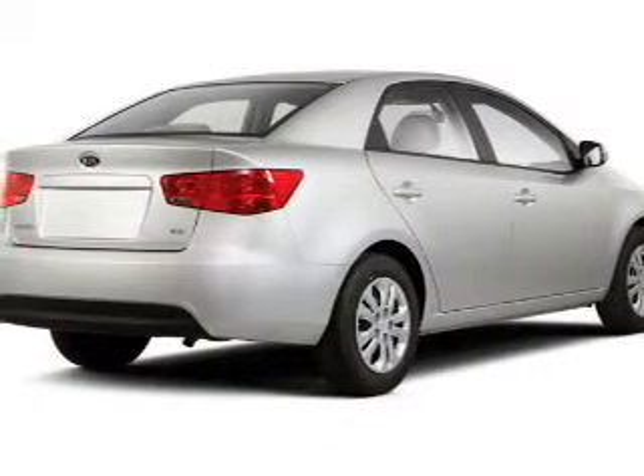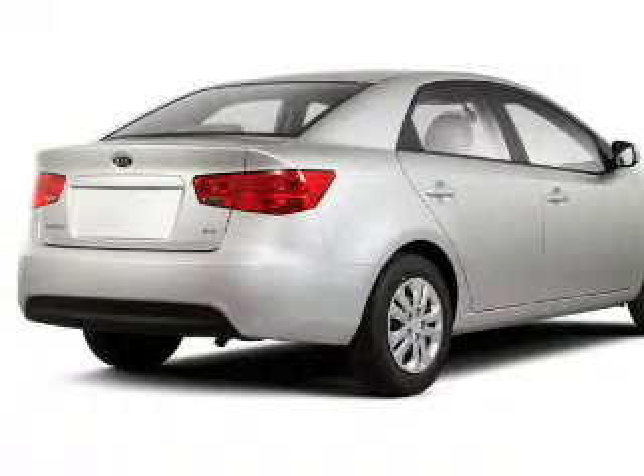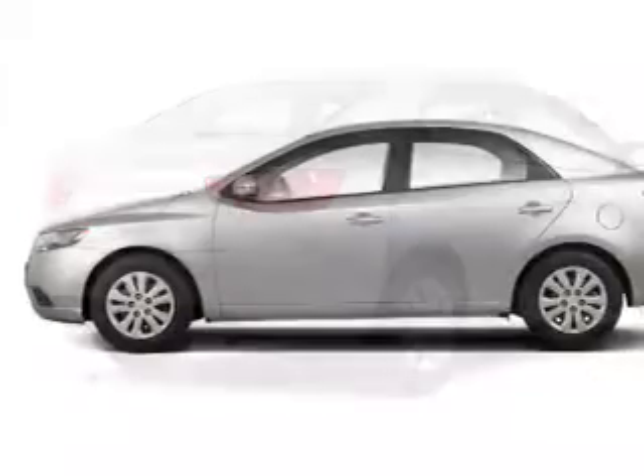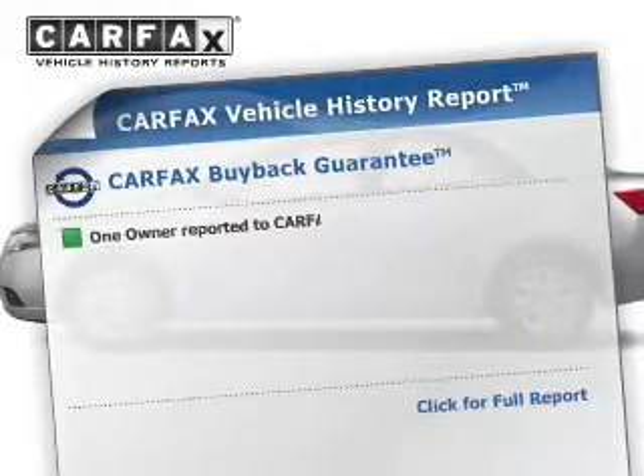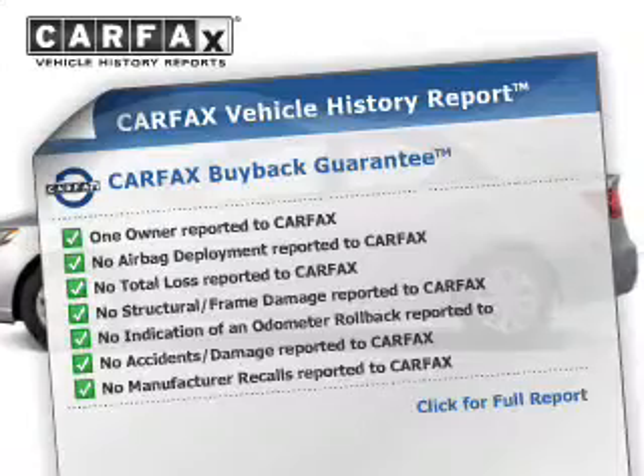The powertrain includes front-wheel drive with a reliable engine that responds smoothly to its automatic transmission. You will appreciate the safety feature of anti-lock brakes. An included Carfax Vehicle History Report allows you to purchase with confidence and the knowledge that your buy was a smart choice.